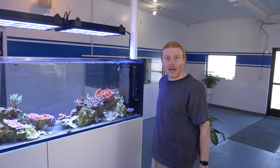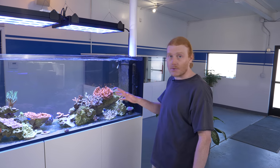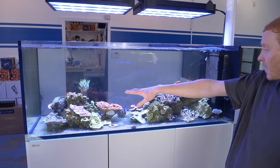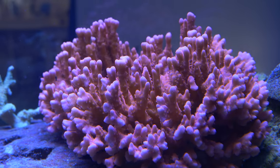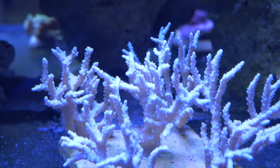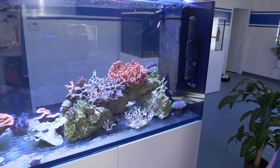A little bit of growth starting to happen and things are coloring up as well. The main thing you might notice right off the bat is that we moved the Setosa — it was over here on this bami — and we took a rock off from over here and just completely replaced it with the Setosa, and it just fits in like it's always been there. It just looks great. We've got a nice little forest of Anacropora down here and some slimeball Anacropora up on top there as well.